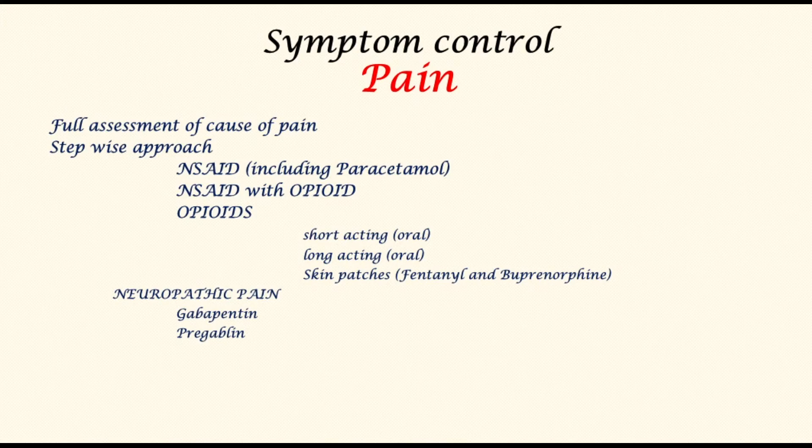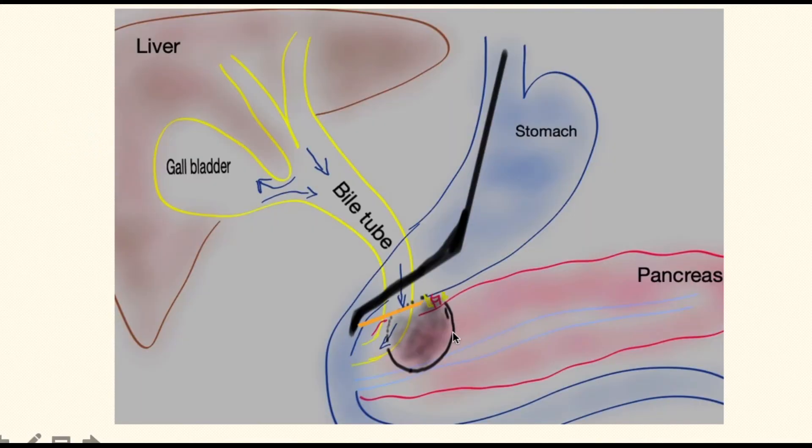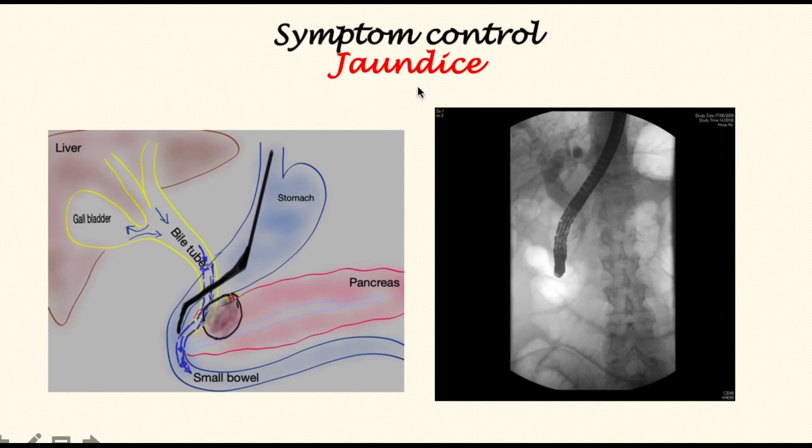Another treatment available for such patients is the destruction of pain nerve cells in an area called the celiac axis by direct infiltration of chemicals such as alcohol. In this picture, you can see the cancer and the main artery — the celiac artery — with its nerve cells. An endoscope has been inserted with an ultrasound attached at the tip, called endoscopic ultrasound, and a needle has come out to destroy these nerve cells.